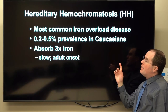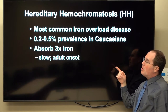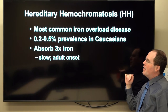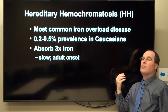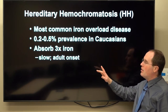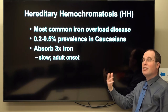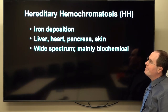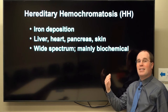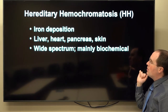Hereditary hemochromatosis is the most common iron overload disease, with about 0.2% to 0.5% prevalence in Caucasians. The main problem is absorbing too much iron — at about three times the normal rate. It's generally a slow process with an insidious adult onset. You basically absorb and then deposit this excess storage iron in many organs, including your liver, heart, pancreas, and skin.